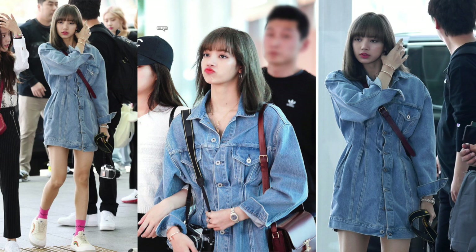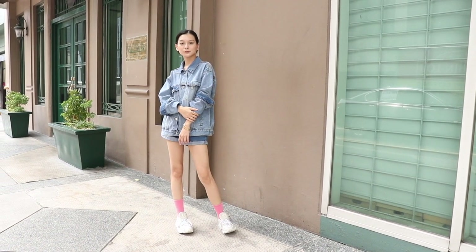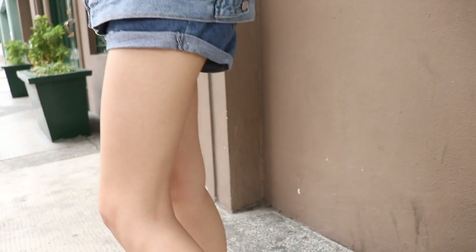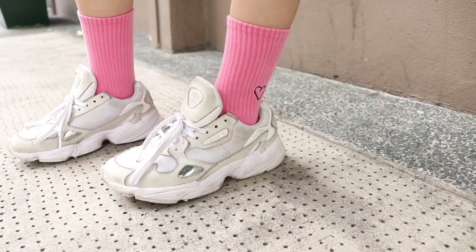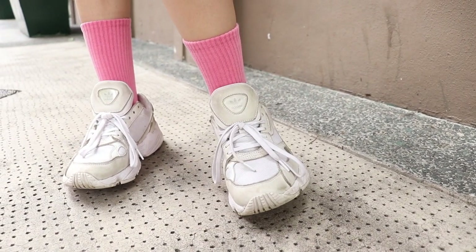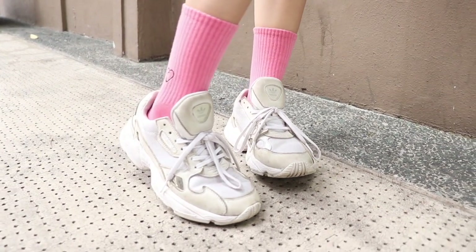For the third look, it's a little bit more playful and colorful. This is the look she wore at an airport. I don't have a denim dress, so I just wore an oversized men's denim and really really short shorts, so it looks like a dress. Then I paired it with some BLACKPINK socks that I bought at a concert when they went to the Philippines. Because Lisa is wearing kind of Balenciaga pink socks, instead of that I wore the BLACKPINK socks.